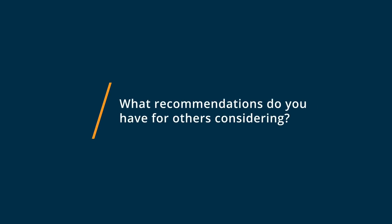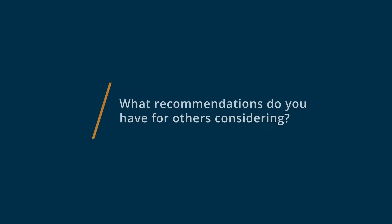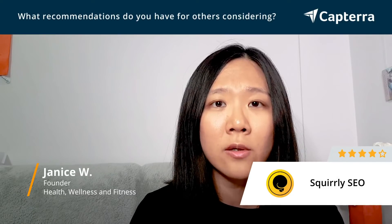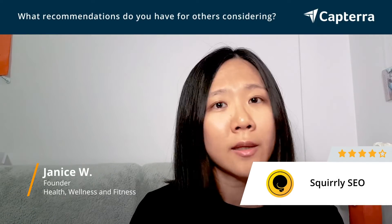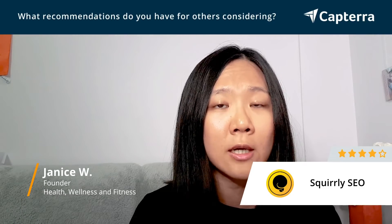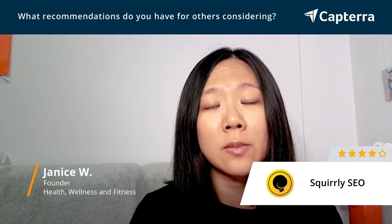Some recommendations: first, consider what platform you're using. If you're a Shopify user, a Wix user, or using another platform like Squarespace, then you can't use Skrulli SEO, because it's meant for WordPress users only — it's a WordPress plugin.